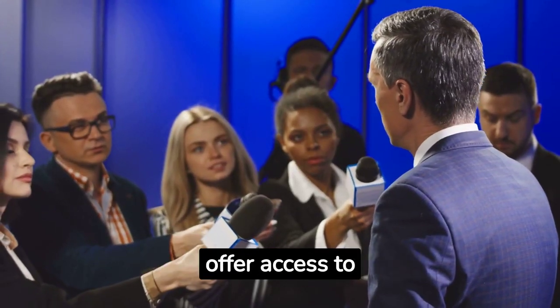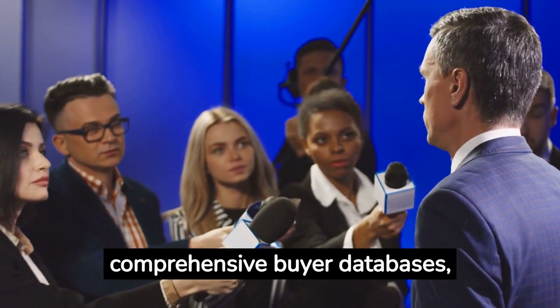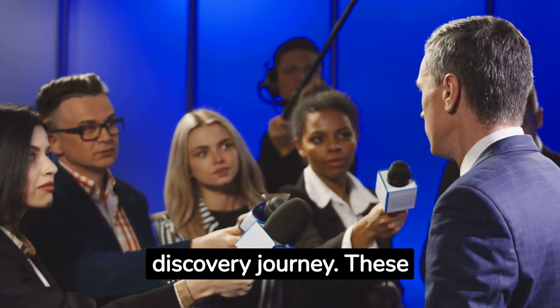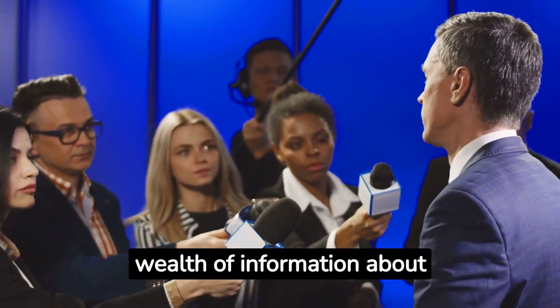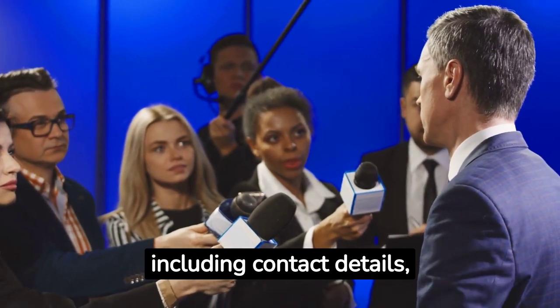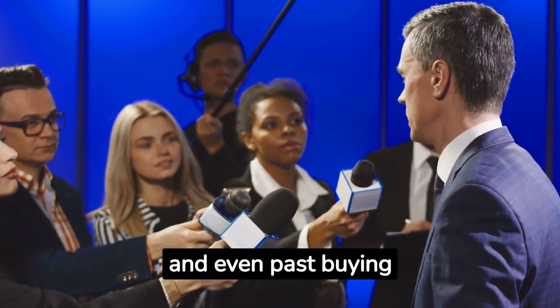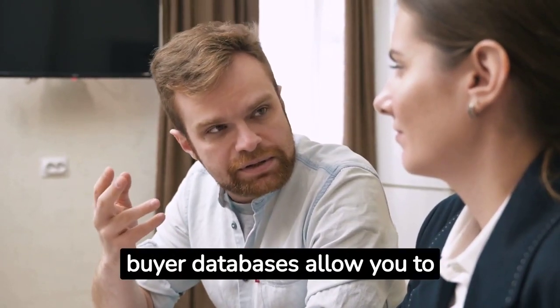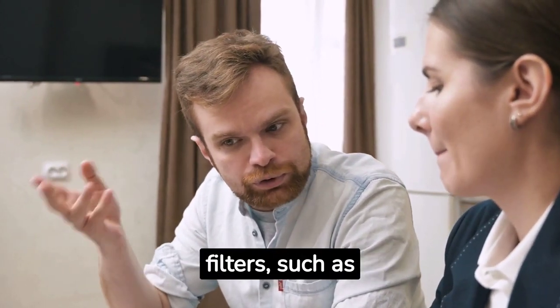Paid subscription services offer access to comprehensive buyer databases, which can be a game-changer in your buyer discovery journey. These databases contain a wealth of information about retail buyers, including contact details, product categories, and even past buying history.